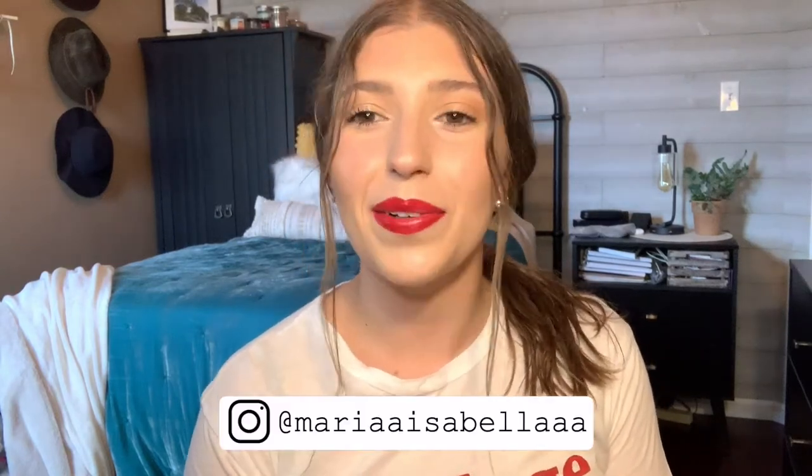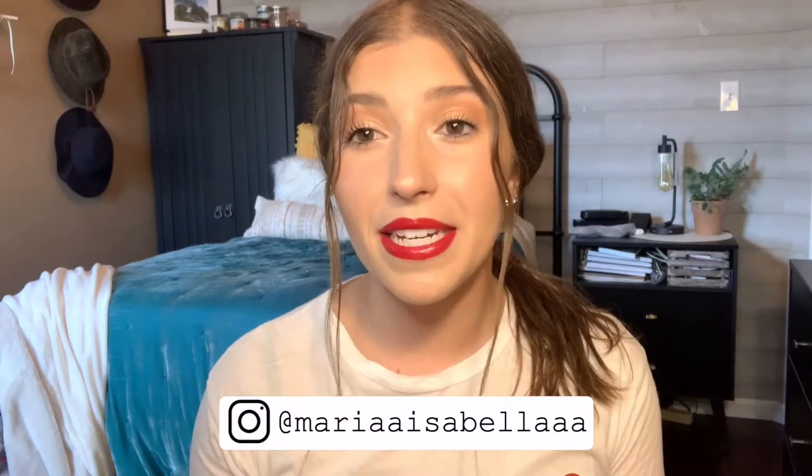Hi guys, what's up and welcome back to my channel. So today's video is going to be all about lipsticks — not just any lipsticks, but the best ones to keep in your purse. If you're anything like myself, I am obsessed with lipsticks. I always have to be carrying something for my lips in my purse, my backpack, wherever I'm going. A lot of these ones I'm going to be sharing with you are from personal experience.